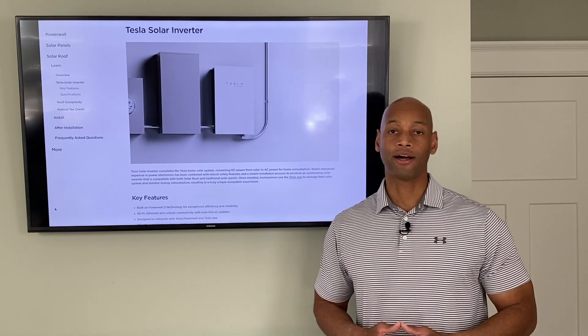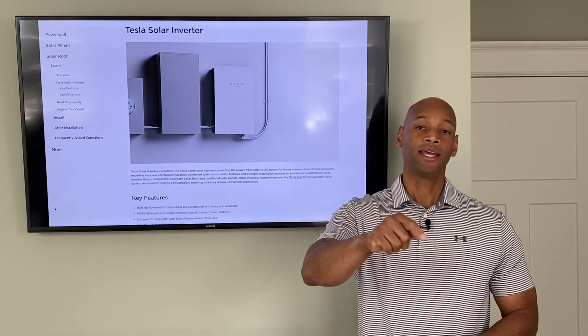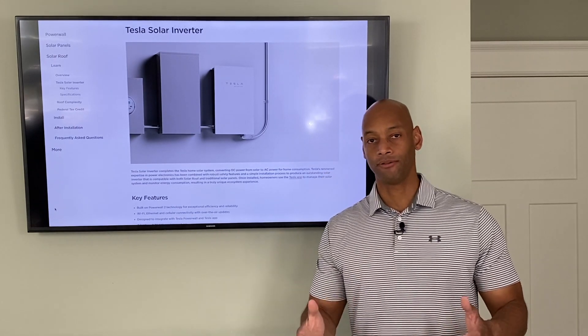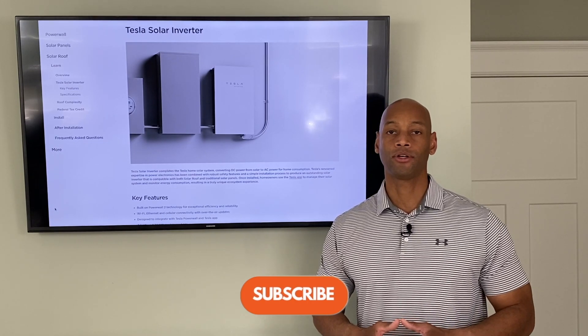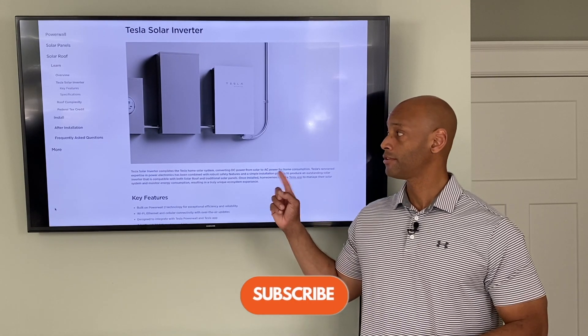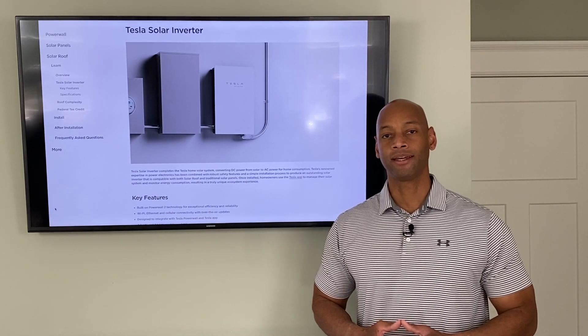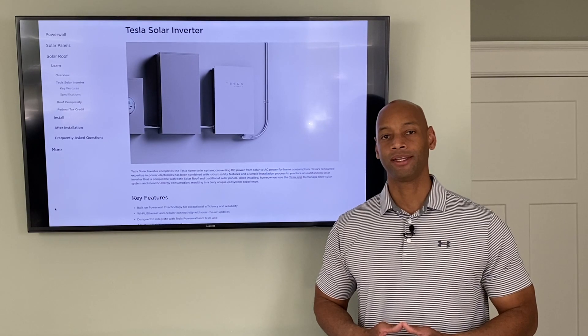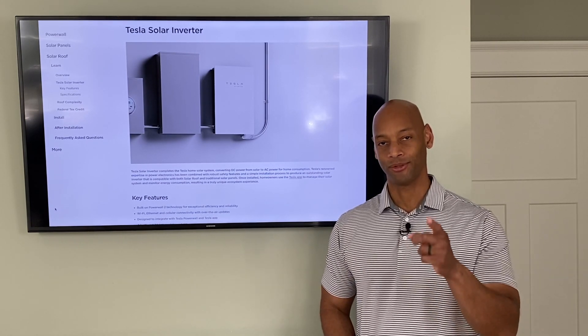If you're getting good value from the information on this channel, make sure you click the like button and subscribe if you haven't already — that way you won't miss any new videos and YouTube will know to show this video to more people. Thank you for tuning in today. As always, I'm Joe Ordea encouraging you to get prepared and be empowered. Thanks for watching and we'll see you again soon.